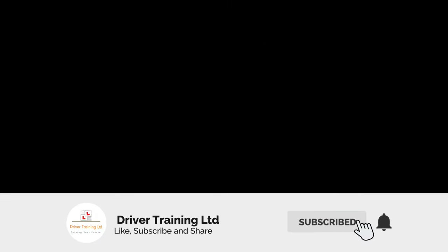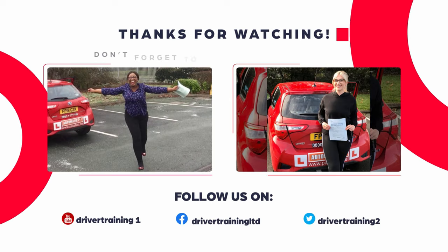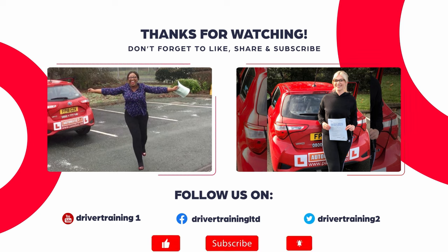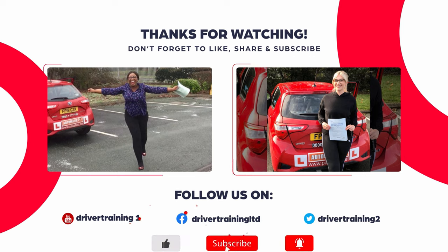Please like, share and subscribe to our channel for more great hints and tips. My name's Chris, thanks for joining us — drive safe and we'll see you all soon.